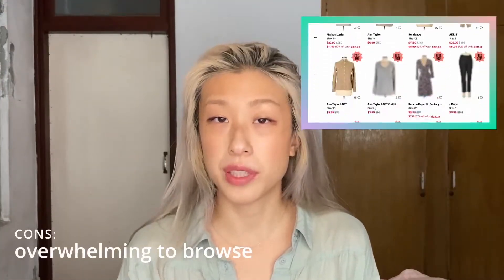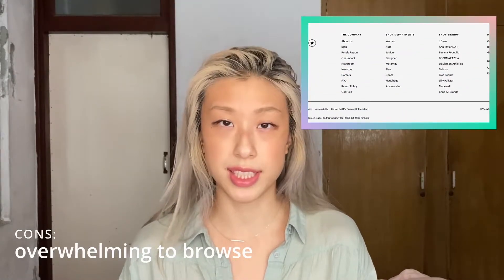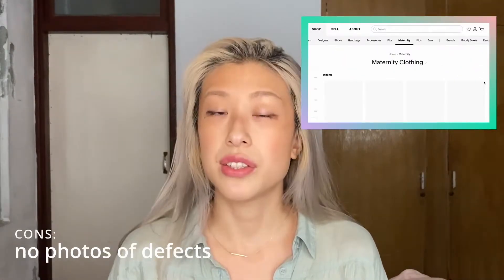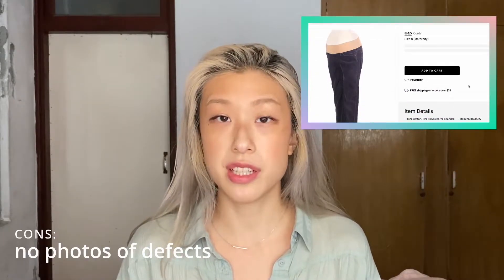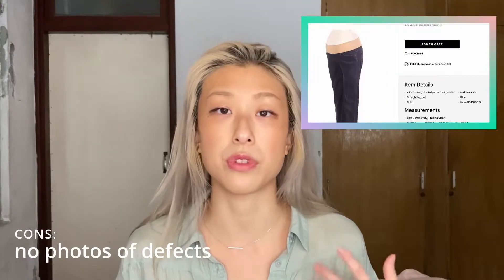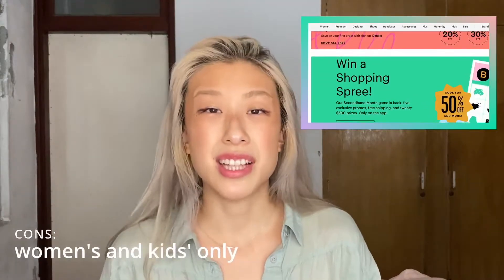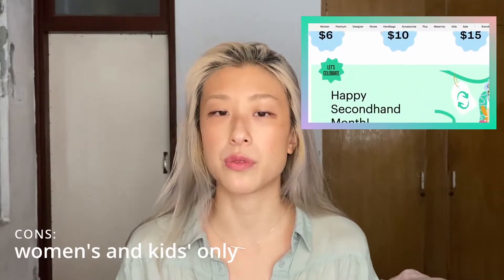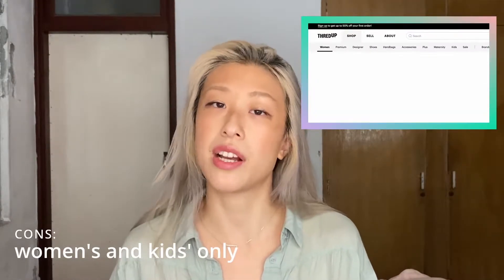Cons. Because ThredUP has so many offerings, it can be overwhelming to browse. You can counter this by searching for very specific listings or narrowing down your criteria. There are no detailed images of tears, worn-down areas, or damages, and you can't request specific photos because listings are managed by the platform itself — so it's not like you can message the seller for more details. Also, their offerings are limited to women's and children's clothing, so if you're looking for more androgynous or masculine items, you'll need to look elsewhere.